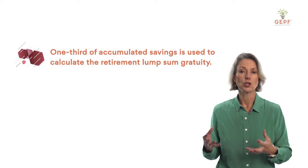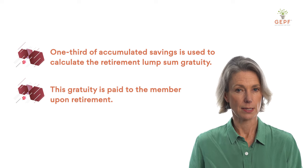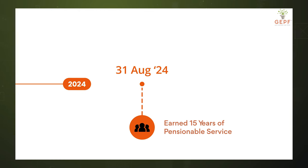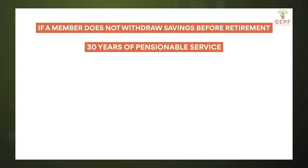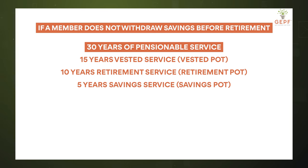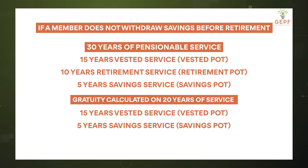If a member makes withdrawals prior to retirement, this will reduce the number of service years. The one-third savings service contribution accumulated in the savings pot is used towards calculating the lump sum gratuity paid to a member when they retire. For example, a member with 15 years of pensionable service at the 31st of August 2024, who then works a further 15 years before retirement and does not withdraw savings, will have 30 years of pensionable service at retirement — made up of 15 years of vested service, 10 years of retirement service, and 5 years of savings service. The gratuity is calculated on 20 years of service: the 15 years of vested service plus the 5 years of savings service.